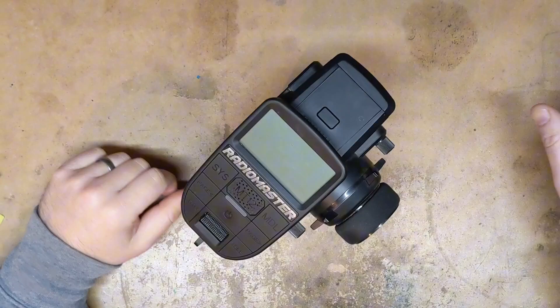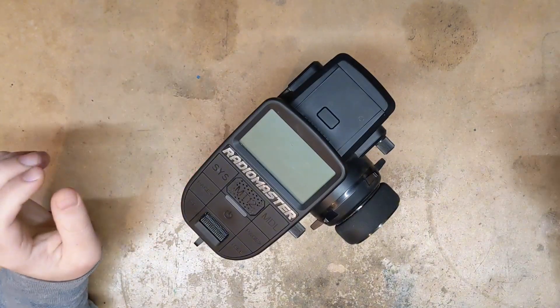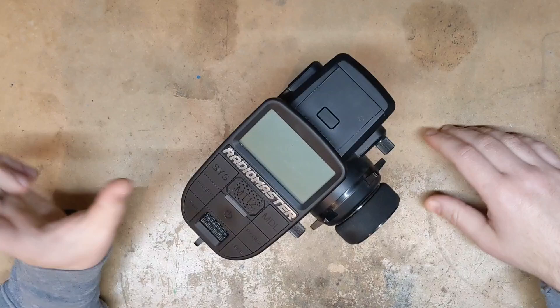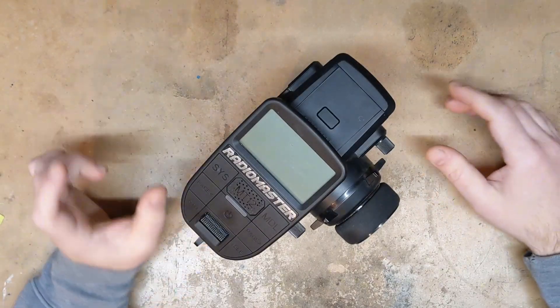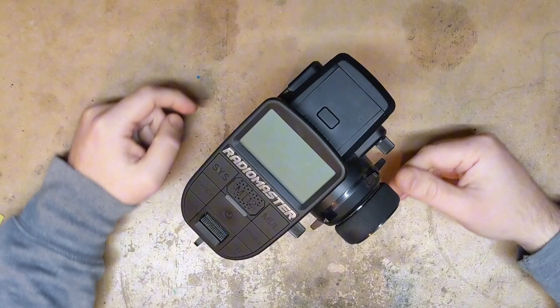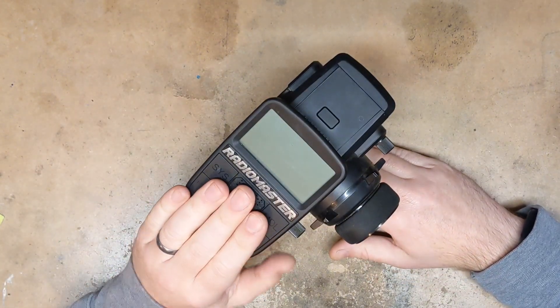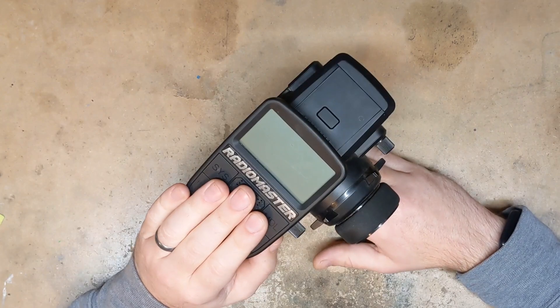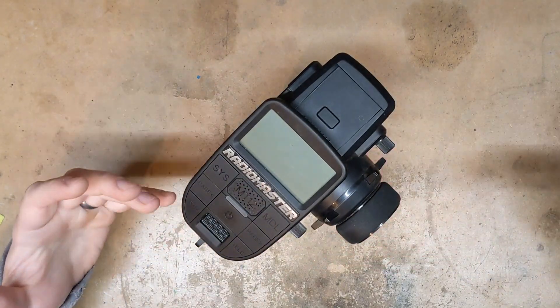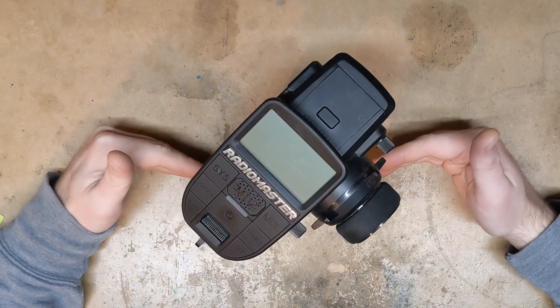That car was a cheap ready-to-run that I bought — a Rolarilo. I took the radio that originally came with that Rolarilo, a cheap $30 radio, and that radio did not have those full throttle runaway problems. So it was still a problem with this RadioMaster radio causing those full throttle runaways. I do not trust this radio. I cannot recommend anyone use this radio because it is not reliable and it's simply not safe.